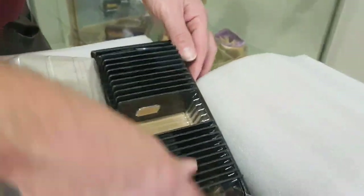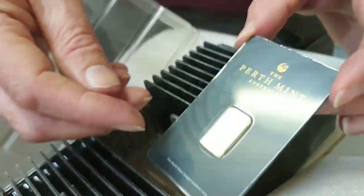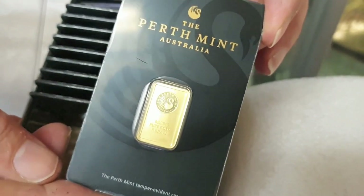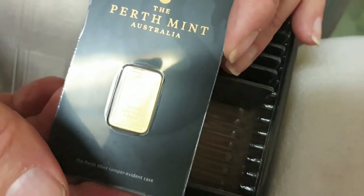These are five-gram bars in Perth Mint's black CertiCard packaging. They changed it from green a few years ago — here's a useful tip: if you go to a bullion dealer asking for a brand new Perth Mint five-gram bar and they bring out a green one, you immediately know it's not brand new and is likely pre-circulated. Gold's gold at the end of the day, but if you specifically want brand new, they now come in black packaging.